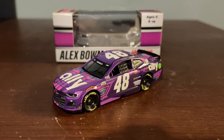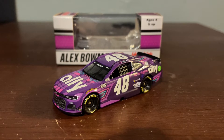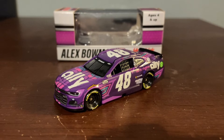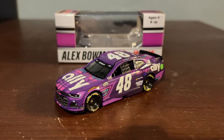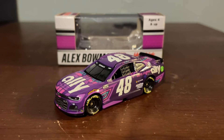And now we have it out of its packaging. Oh my god, guys, this thing is a beauty. This Ally paint scheme this year looked amazing — the best Ally scheme, I think personally, for the 48 car from all the years they've been on the team since 2019.